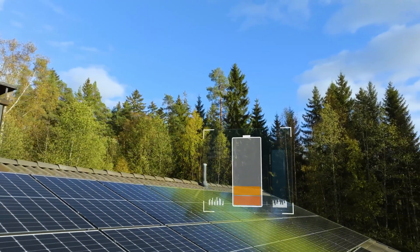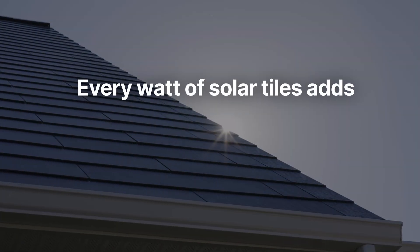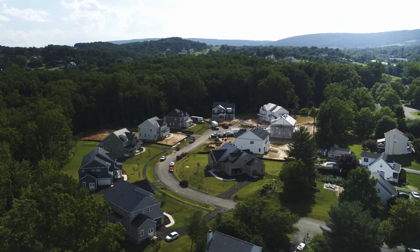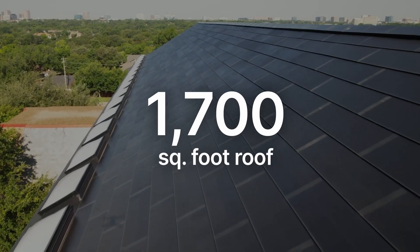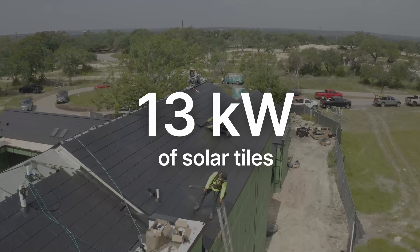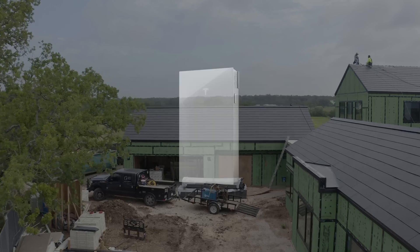And how much solar power do you need? The amount of solar you need is determined by the total amount of energy your home needs over the year and limited by the available space on the roof for solar tiles. Every watt of solar tiles adds $1.80 to the total cost of the Tesla roof. The $120,000 system had 6.5 kilowatts of solar tiles on a 1,700 square foot roof with one Powerwall battery. The $400,000 system had 13 kilowatts of solar tiles on a 5,500 square foot roof with two Powerwalls.